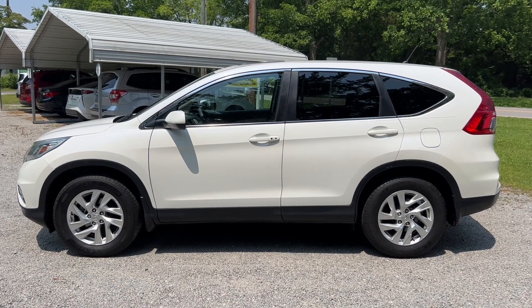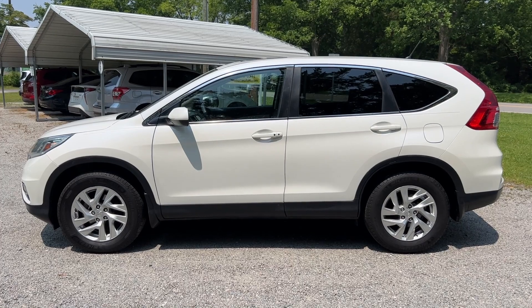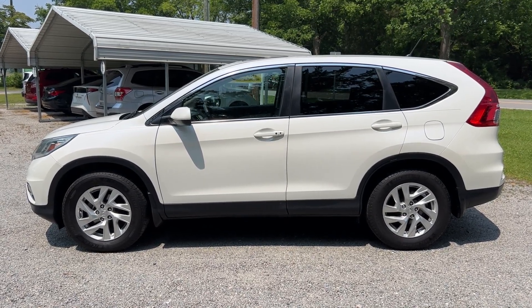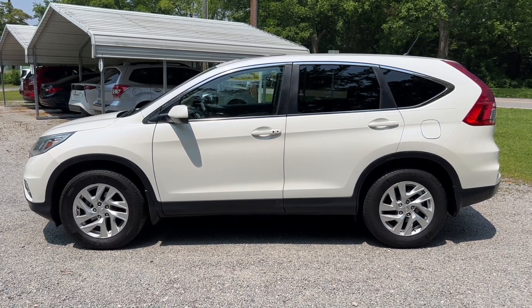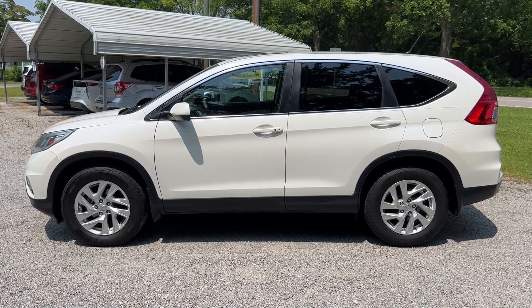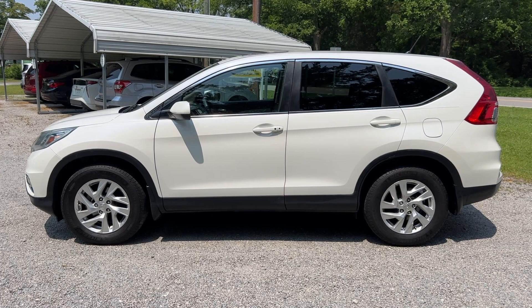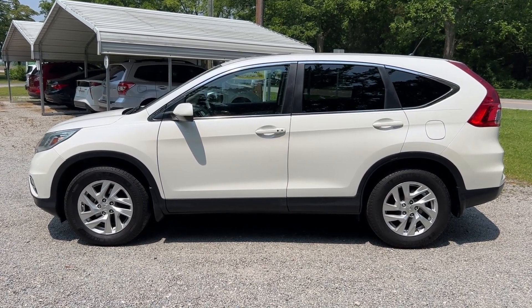Thanks everyone for checking out the video for this 2015 Honda CR-V EX with 123,000 miles. As we mentioned, it's a one-owner with a clean Carfax report. We encourage you to check out our website, ByronThomasAuto.com, where you can find more pictures as well as information on this vehicle, along with the rest of the inventory we have on our lot. You can also check out our Facebook and Instagram pages where we put updates regularly. Have a great day!